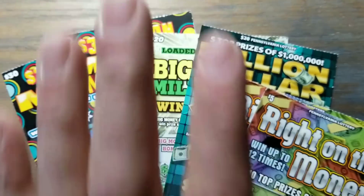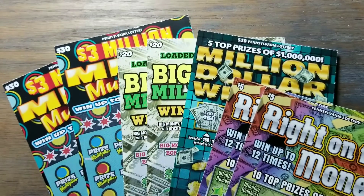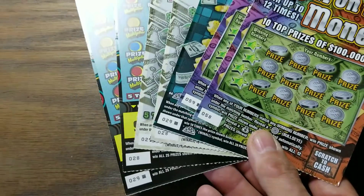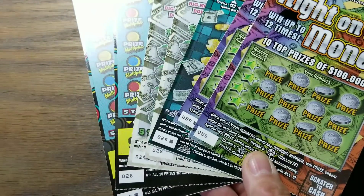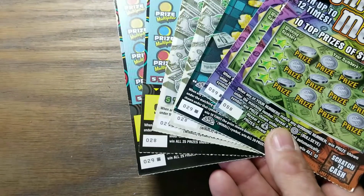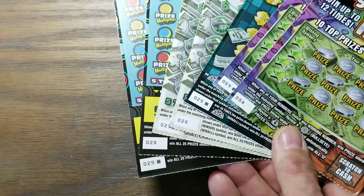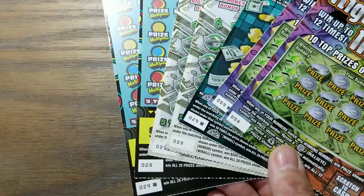Hey YouTube, Jack's back. Let's call this the 'last tickets in the book' edition. Pennsylvania Lottery scratch tickets: we've got tickets 58 and 59 of Right on the Money, just number 29 which is the last ticket in the book of Million Dollar Winner, and the last two of Big Money Millionaire — 28 and 29 — and the last two of Mega Multiplier, also 28 and 29.